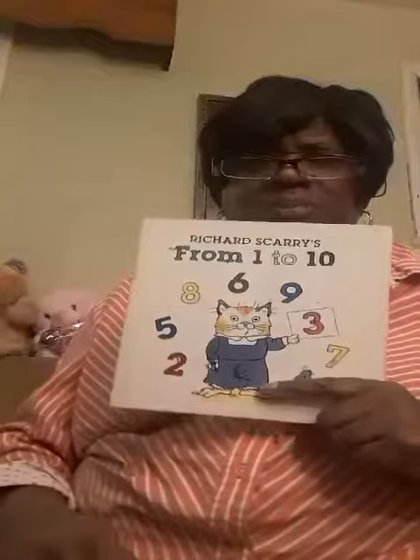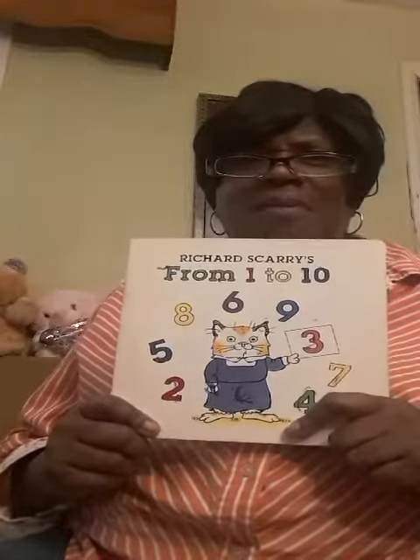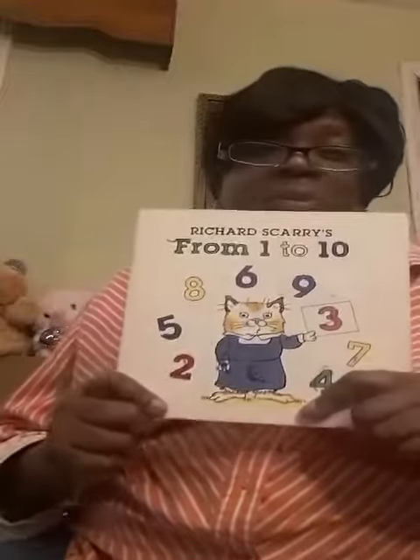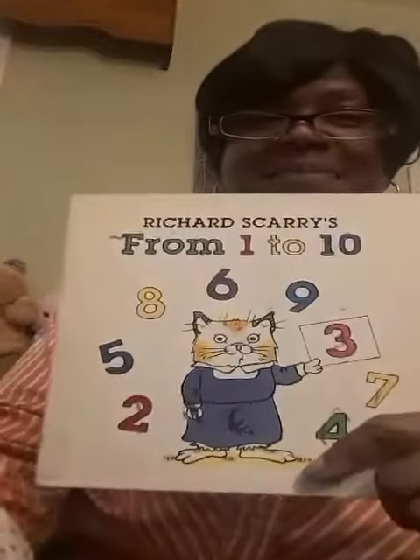So you know what? Why don't you go grab some paper and a pencil or crayons and practice your numbers from one to ten. How about that? Thanks for helping me out. I'm going to see you guys next time at Storytime. Bye, boys and girls.